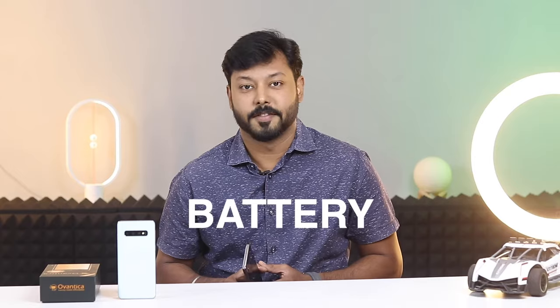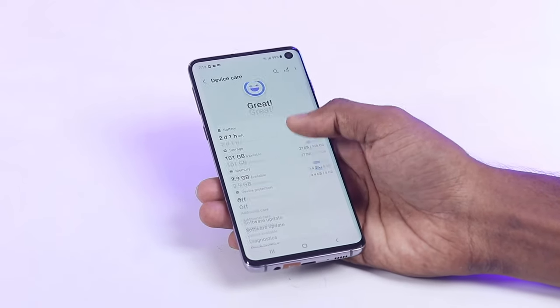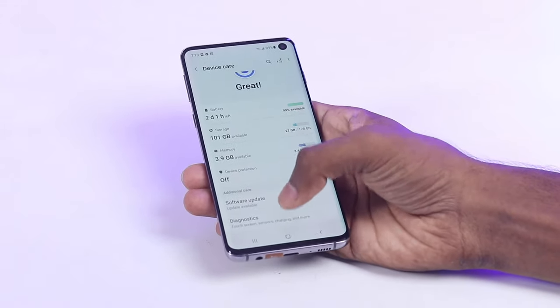Let's talk about the battery life. The Galaxy S10 is powered by a 3400mAh battery, which should be enough to get you through a full day of use on a single charge.